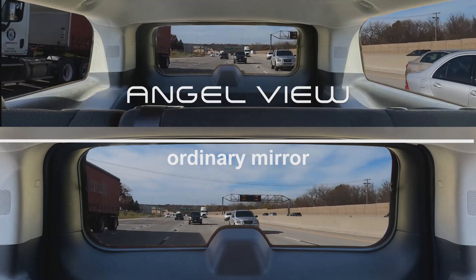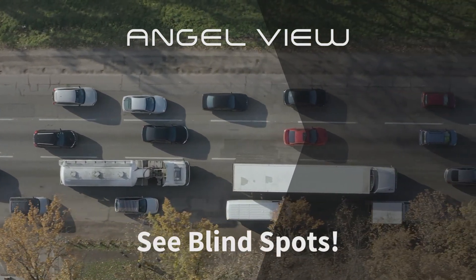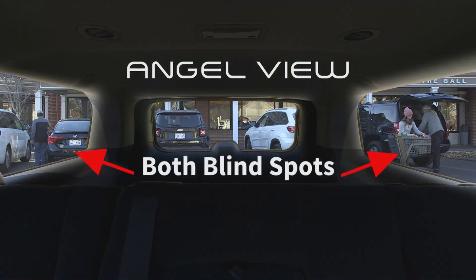Just look at the difference. Now you can see through those rear side windows too. See your blind spots. Ordinary rear view mirrors are small and flat, but AngelView has a huge mirror with curved glass. This convex shape allows you to see both blind spots with one glance.